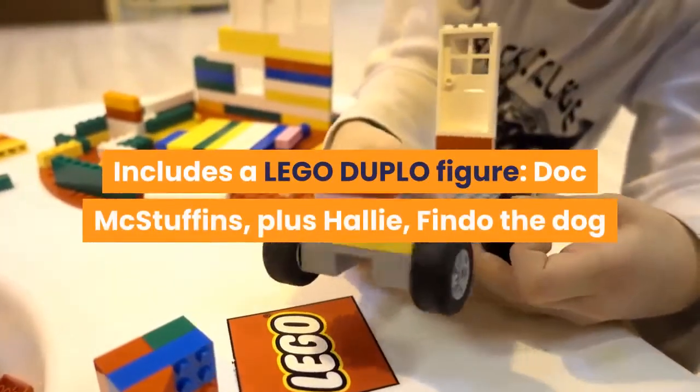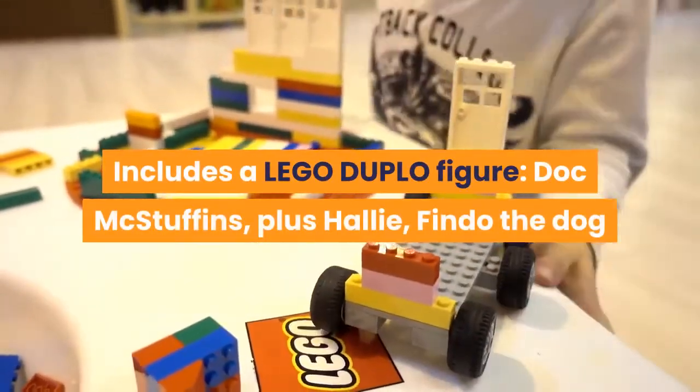Includes a LEGO Duplo figure: Doc McStuffins, plus Halley, Findo the dog, and a cat.